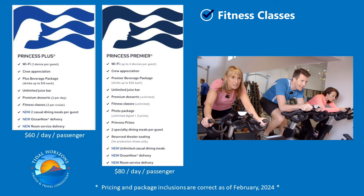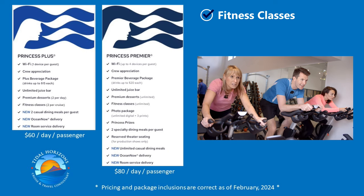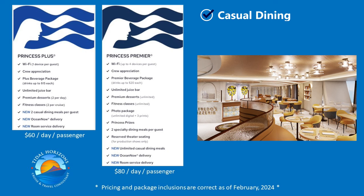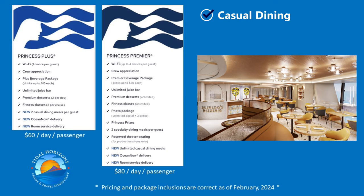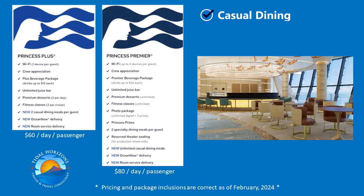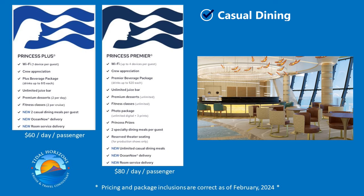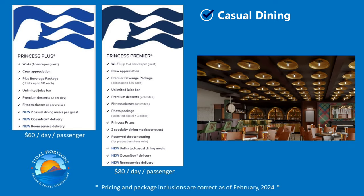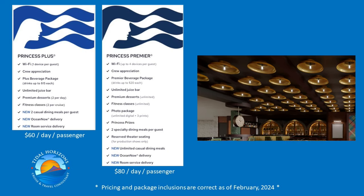The fitness classes would appeal to a small percentage of Princess passengers, so if this is something you would normally pay for, it might be worth upgrading to Premium. The casual dining meals could be a good incentive to upgrade. Not to be confused with specialty dining, these venues — such as Alfredo's Pizzeria, Kai Sushi, Ocean Terrace, O'Malley's Irish Pub, and more — charge $14.99 per person without the package for a three-course meal. If you plan on eating at one of these venues every day, it might be worth upgrading to Premium.